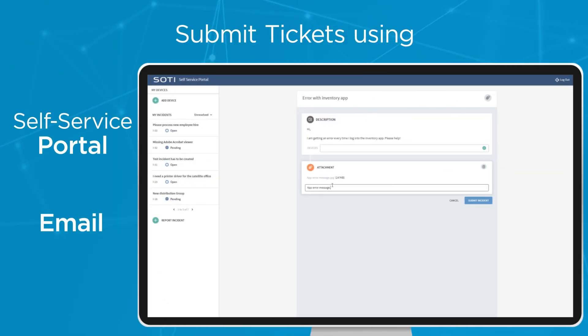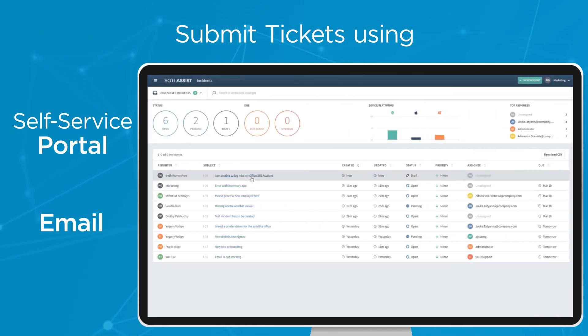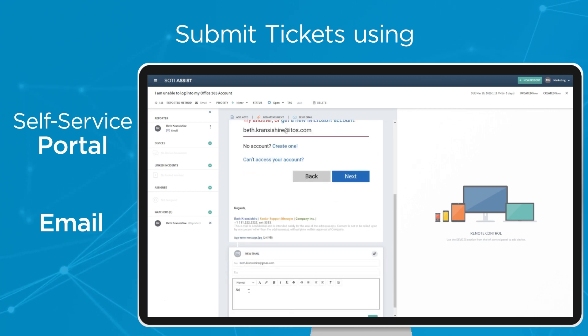Support customers can submit tickets through SOTI Assist's self-service portal or communicate their issues by emailing their help desk. Emails to the help desk are automatically created as tickets.